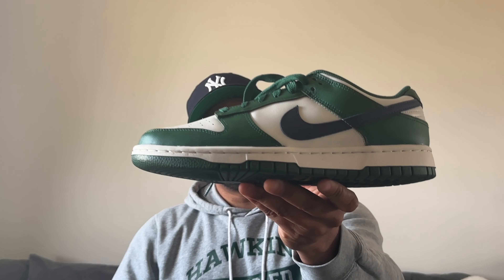That is it for the video today — I hope you enjoyed it. Please remember to hit the subscribe button below and hit the bell so you don't miss any of my uploads. The on-feet portion is coming up now.